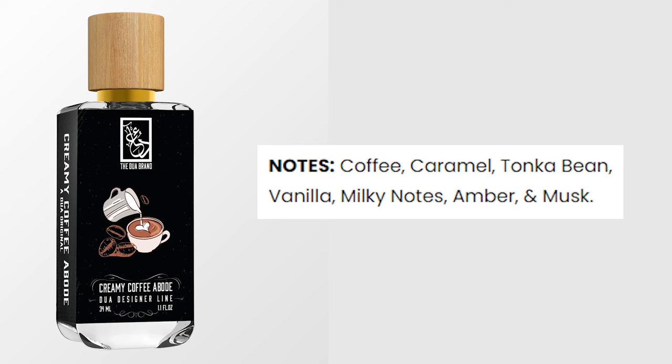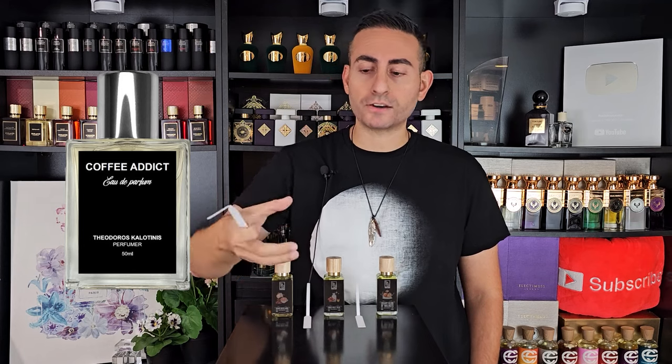The first one is Creamy Coffee Abode, and of course it's a coffee-based fragrance. You smell it and it's definitely coffee-forward — a little nutty, with a sweet personality, almost vanillic, maybe some tonka bean, maybe even a touch of chocolate. There's a fragrance by Theodoros Calotinis called Coffee Addict that is one of the most unique and organic-smelling coffee fragrances. This is right up on that list. The coffee is very rich and puts me in the mindset of a coffee latte from Dunkin' Donuts or Starbucks.